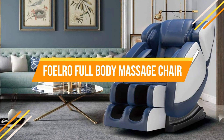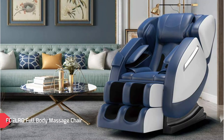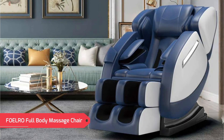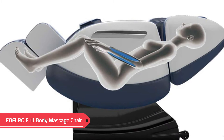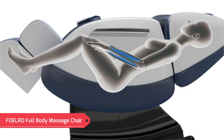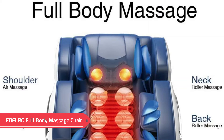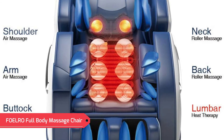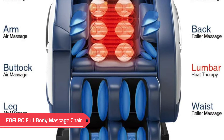Elevates your feet higher than your heart, minimizing the stress of gravity on your vertebrae, relieving back pain. Airbags massage and squeeze shoulders, arms, buttocks, legs, combined with eight massage rollers inside the backrest, heat therapy and foot roller massage, give you a full body relaxation. You can enjoy full body massage by six automatic modes or customize which part, speed and strength you want. The lower back has a heating function to speed up blood circulation and relieve fatigue. Three choices of intensity and speed — manually specify the massage area and adjust the speed and intensity.